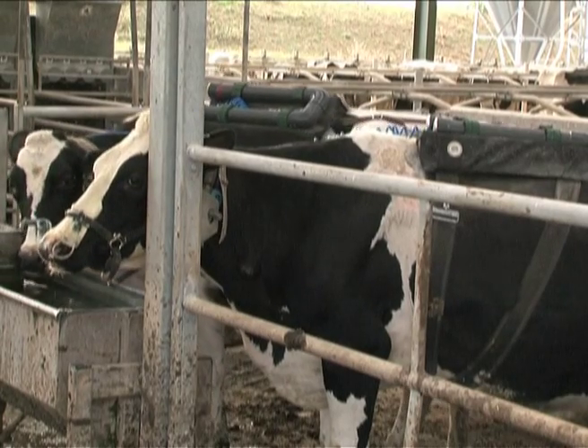What you see, the backpacks are actually measuring — it's for collecting the samples — the gas that is coming from the rumen of the animals.